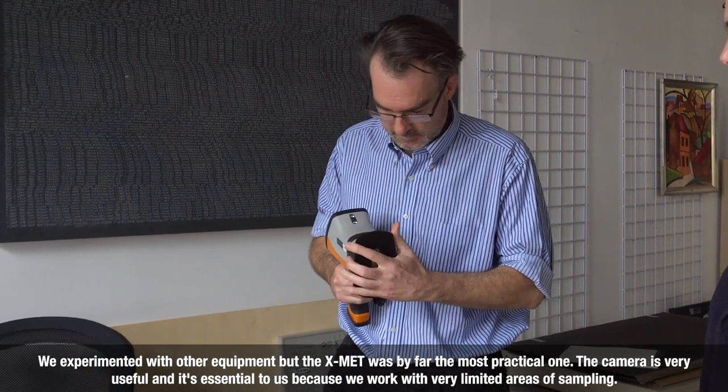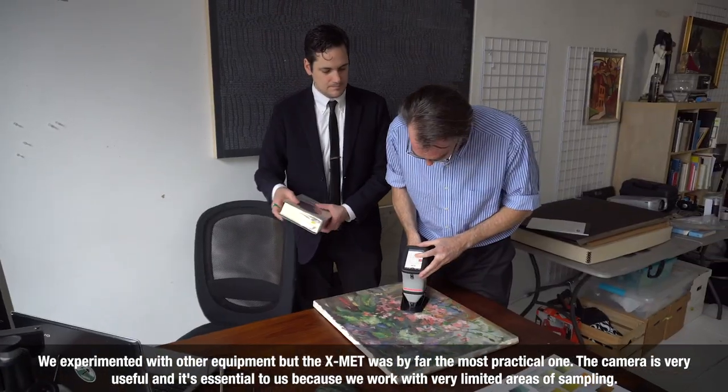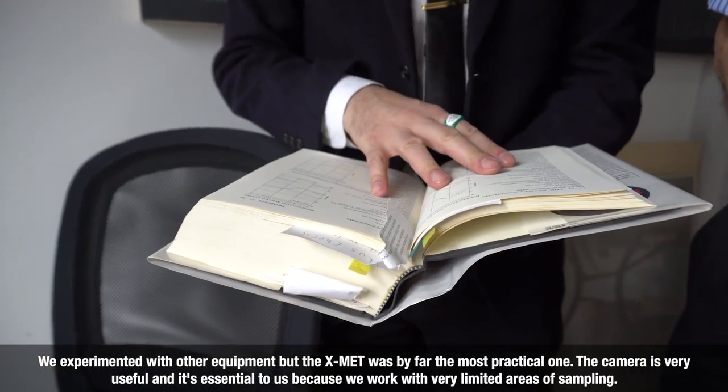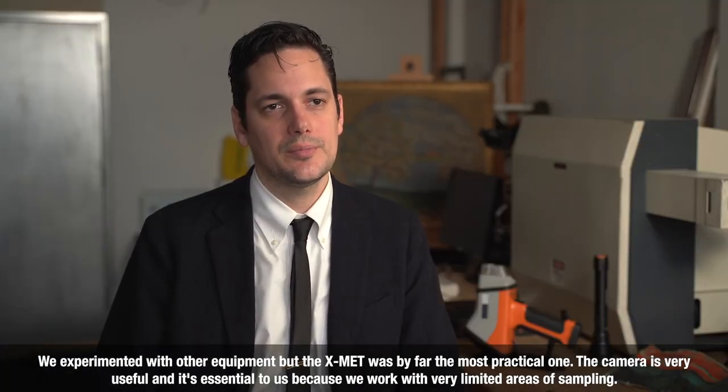We experimented with other equipment, but the X-MAT was by far the most practical one. The camera is very useful and essential to us because we work with very limited areas of sampling.